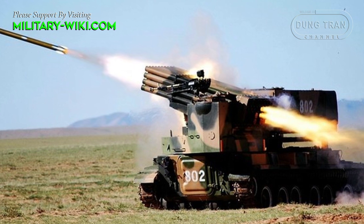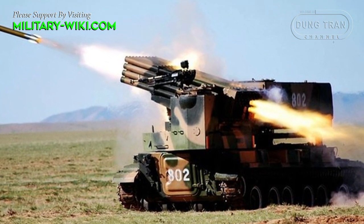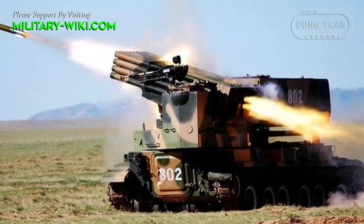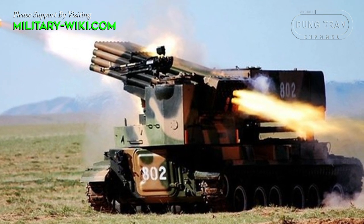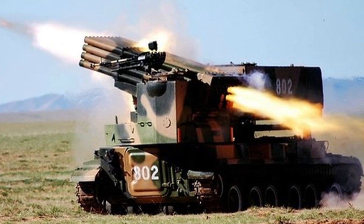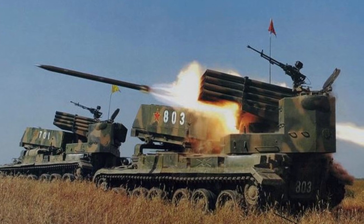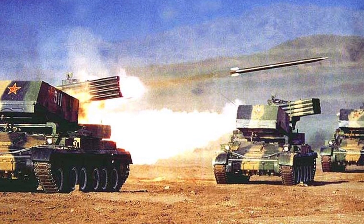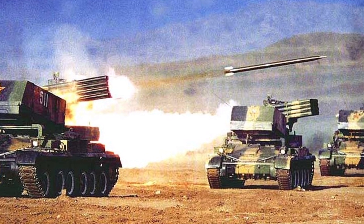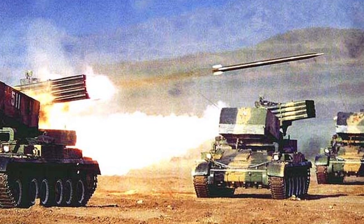The vehicle is also fitted with an NBC protection system. Secondary armament consists of a 12.7mm machine gun mounted on top of the cupola. The Type 89 has served only in the Chinese army and was not exported. Since its introduction in 1990, it has never been deployed outside China.